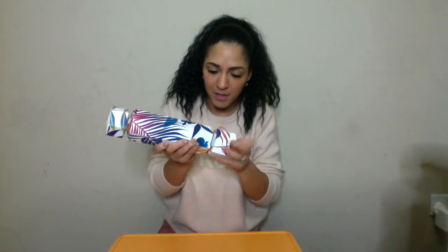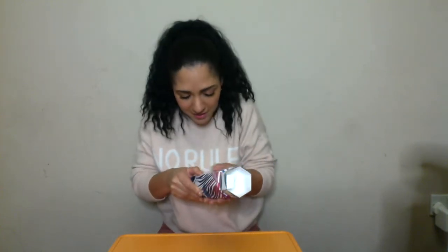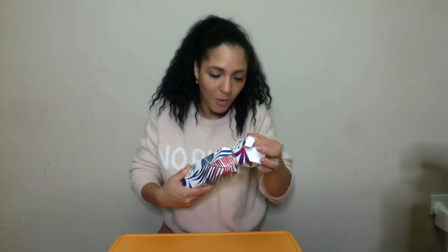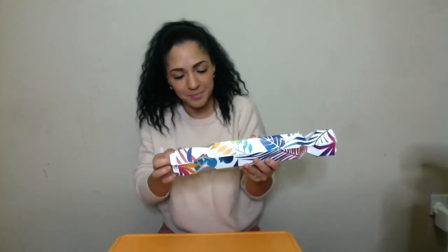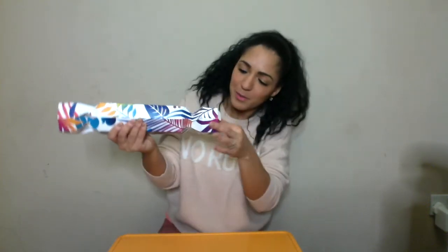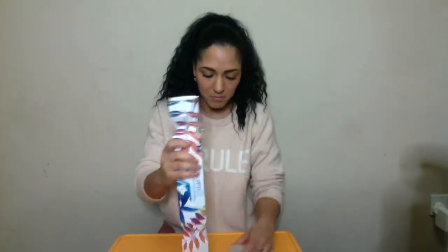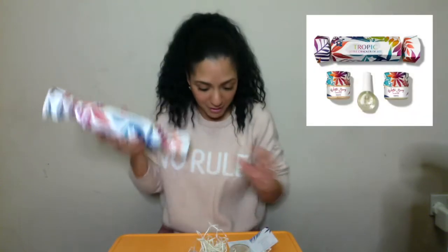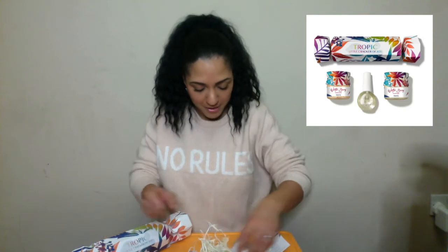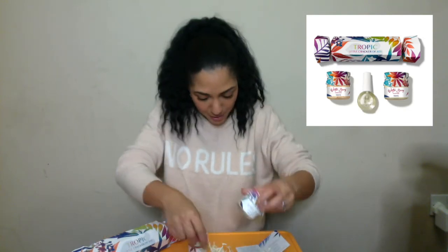It's like origami — I don't want to break it. You twist gently. Clever! So inside this Little Cracker of Joy is a winterberry hand scrub, a winterberry hand mask, and a winterberry cuticle oil. Now I have one of these cuticle oils, but I haven't got the cranberry one, so I'm just going to smell that real quick and show you how you use it.